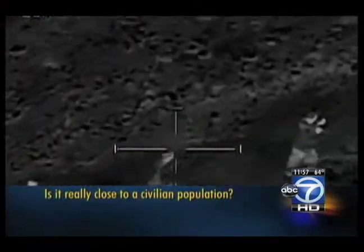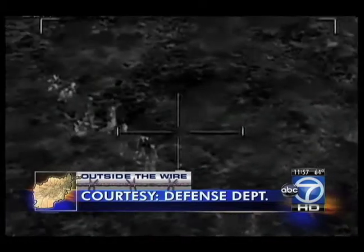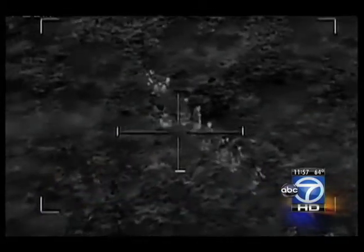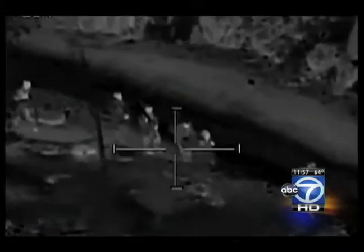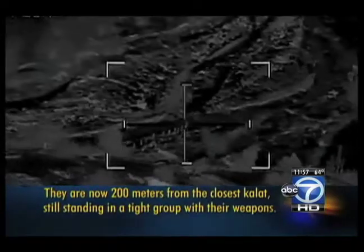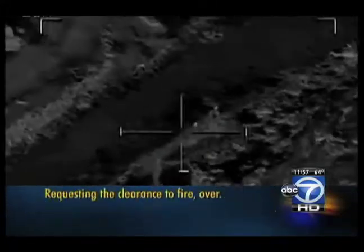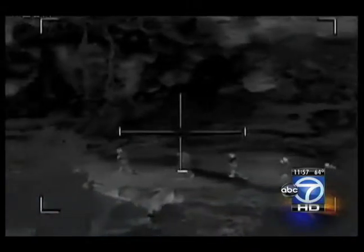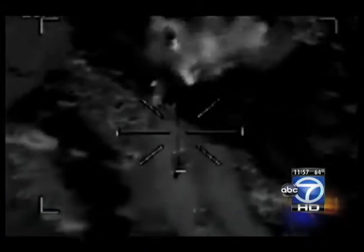These 14 insurgents attacked a forward operating base in Afghanistan, but the Apache helicopters capturing this video cannot open fire — the bad guys are too close to Afghan homes known as Kalats, about 50 meters away. The video underscores the extra effort to avoid civilian casualties. Only once the insurgents move to 200 meters from the closest Kalats do the pilots get the green light. "We understand that one bomb in the wrong place can undo the good that a thousand bombs in the right place could have done."